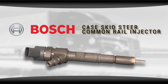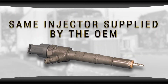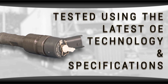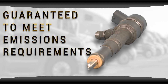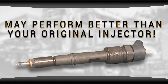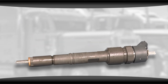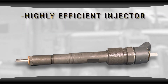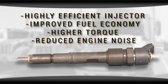One of our best-selling Bosch common rail injectors for Case skid steers is the same injector supplied by the OEM. It's built with upgraded OE parts and tested using the latest OE technology and specifications. It's guaranteed to meet emissions requirements and match OE performance — and since it's built with upgraded OE components, it may even outperform the original. With an inlet metered pump, you get a highly efficient injector with improved economy, higher torque, and reduced engine noise.